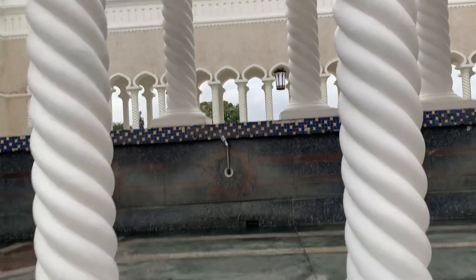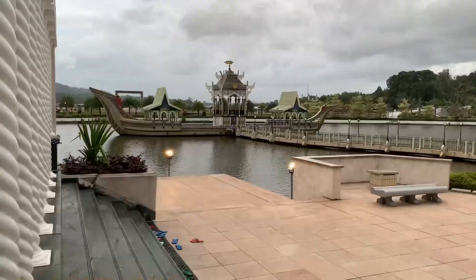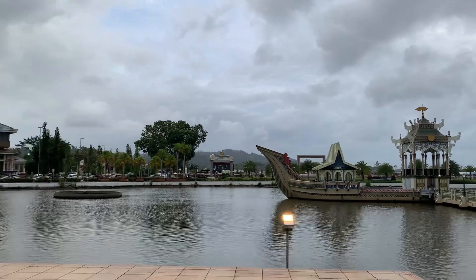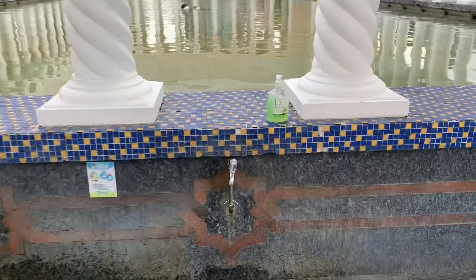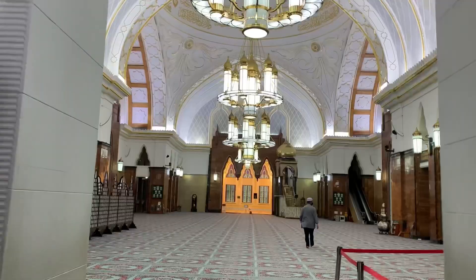This is the place of ablution — wow, it's looking really beautiful. Subhanallah. This masjid has a beautiful boat-like structure outside of it and a beautiful park surrounding it. They have a hand wash and taps where you can make ablution. Let me make ablution — Bismillah.